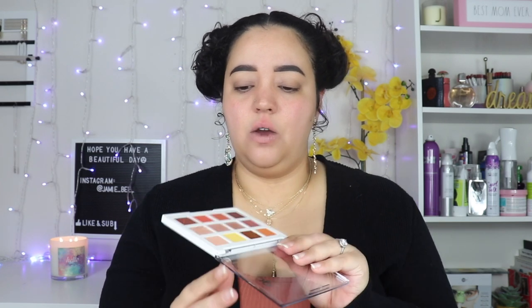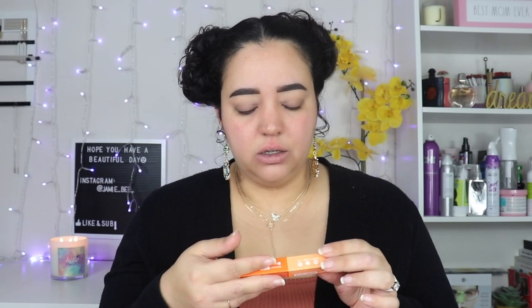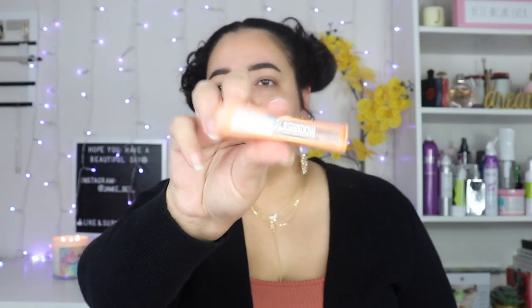I know it's not a very expensive brand but I think these are really pretty. I've reviewed them on Instagram before and the palettes were really nice. The next thing I got was the Plump Pout Clear Ice lip gloss. I also got the Makeup Magnet Mist setting spray — that's the second one they've sent me. And this is the Flash Shadow in the shade Crushed Copper, which is a liquid shadow.